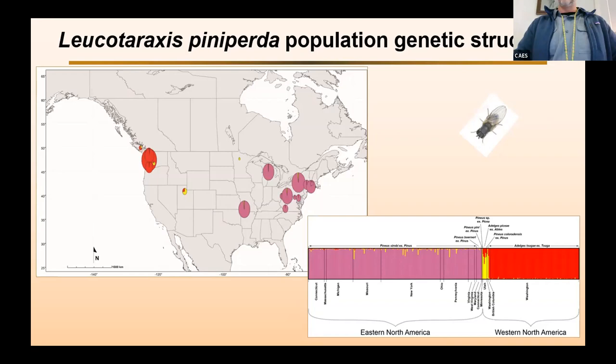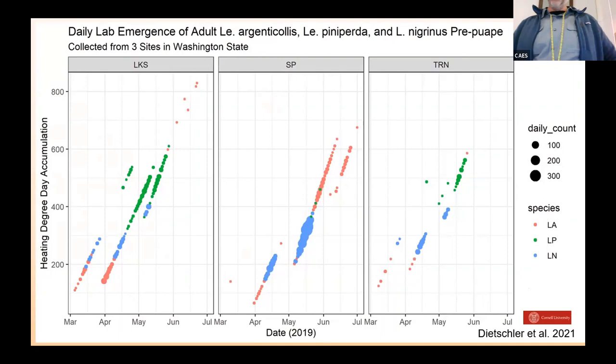Another study published in 2021, from Nick Deichler at Cornell and colleagues, looked at the emergence timing of the three major predator species in Western North America. They really do seem to partition themselves into different temporal niches. You get an emergence first of Leucotaraxis argenticollis, then the beetle Laracobius nigrinus comes out, then an emergence of Leucotaraxis pinapurta, and then a second emergence of Leucotaraxis argenticollis — spreading themselves across the entire life cycle of the adelgid in the area where they've evolved with it.